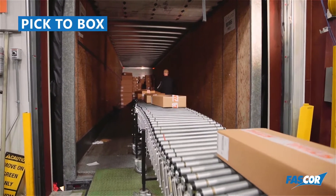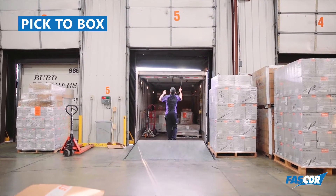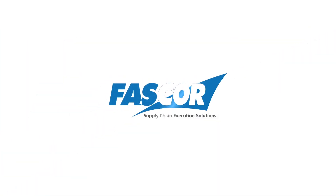To learn more about FastCore's advanced cartonization and Pick-a-Box, visit fastcore.com or call 888-8-FAST-CORE.